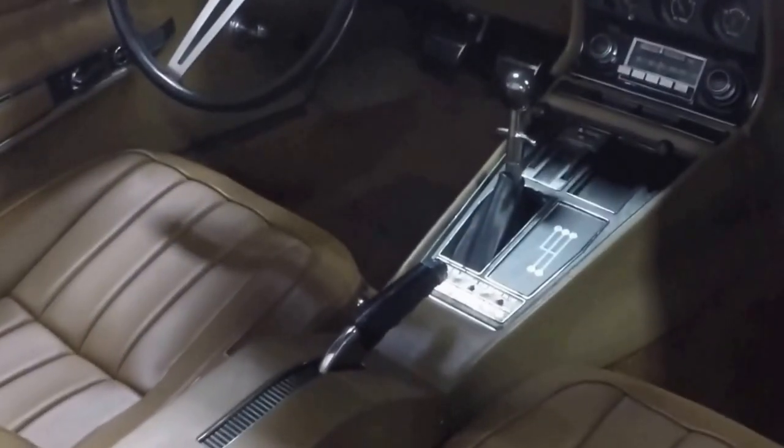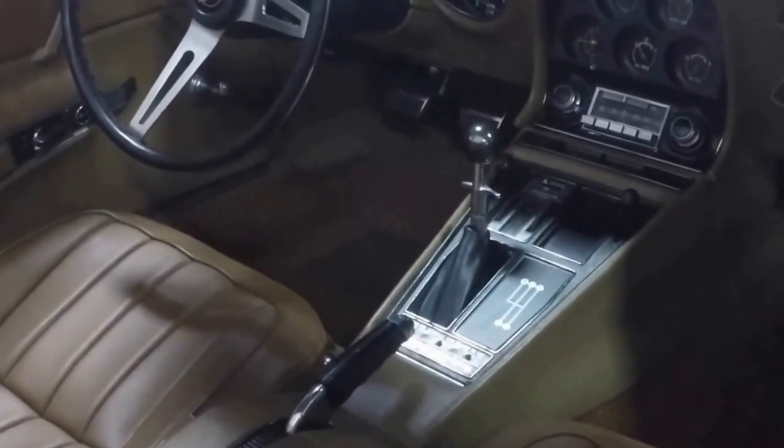Here is a look at the console, seats, and the instrument panel. Very nice.